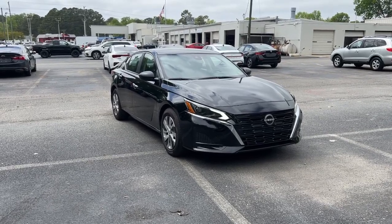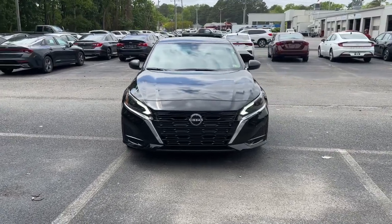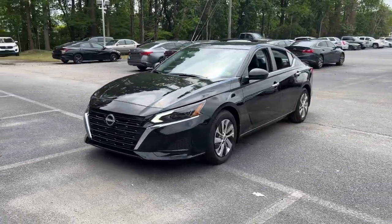Introducing the 2024 Nissan Altima. With less than 5,000 miles on the odometer, this vehicle provides excellent value.